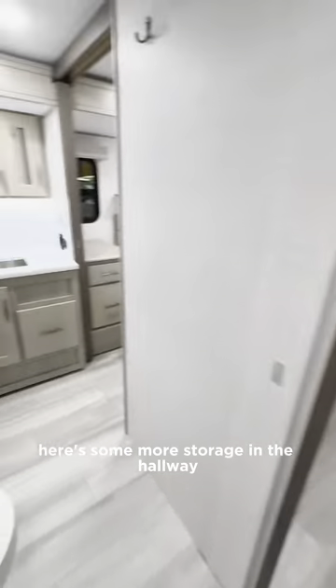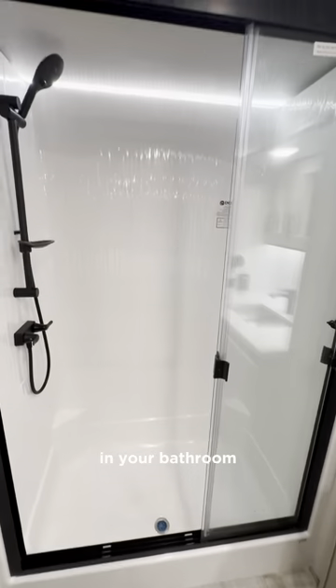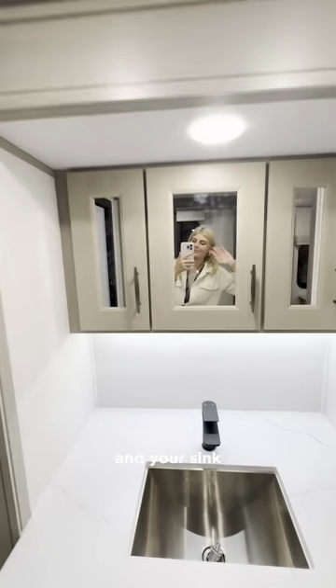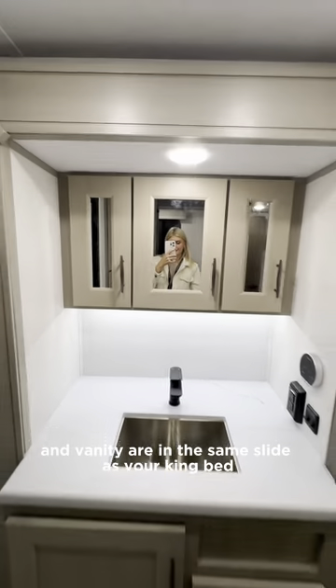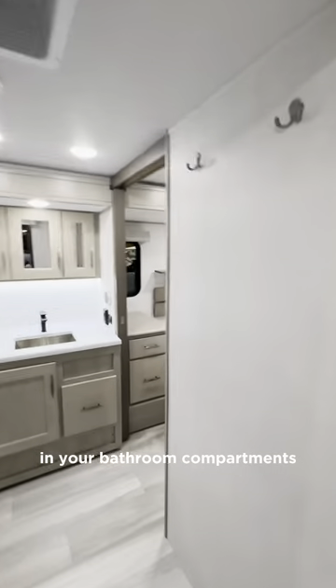Here's some more storage in the hallway with your control panel. Check out how much space you have in your bathroom — you'll get storage next to the shower, and your sink and vanity are in the same slide as your king bed. Here I'm showing off your storage in the bathroom compartments.